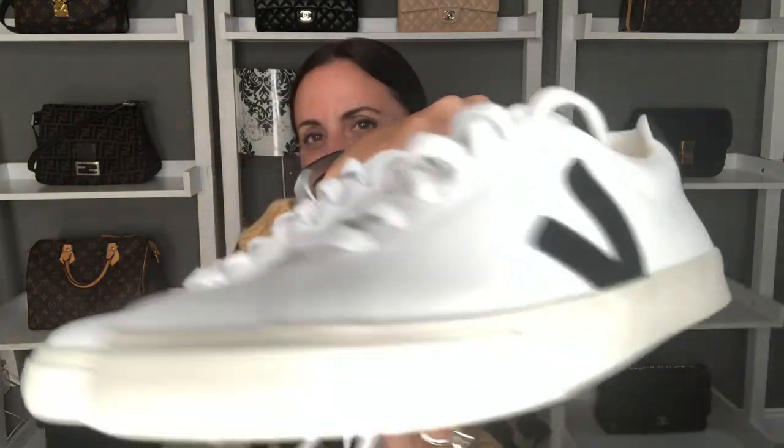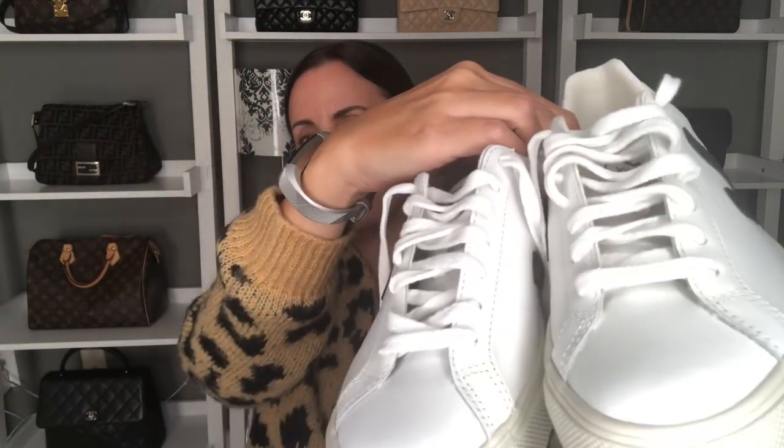So these are my Veja Esplar sneakers, which are very similar to the Converse that I had been looking at. They are made of ecological materials: thick organic cotton canvas, recycled plastic bottles, and recycled cotton. The outer soles are made of fair trade rubber sourced in the Amazonian forest, the only place on earth where rubber trees grow. And it says made in Brazil, although I believe they're a French company.